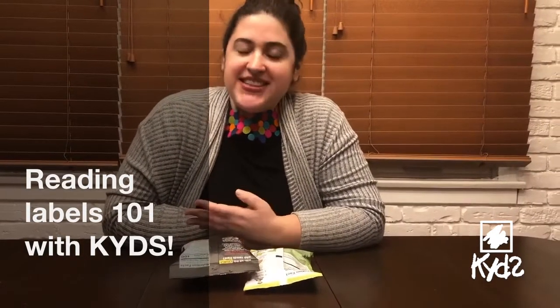Hi everyone, I'm Daniella and I teach nutrition after school with KYDS. I hope you've been enjoying your summer so far, and congratulations again on doing such a great job with distance learning. I want to give you a little bit of information for you to use at home with your parents, guardians, siblings, and the rest of your family about how to make healthy choices.